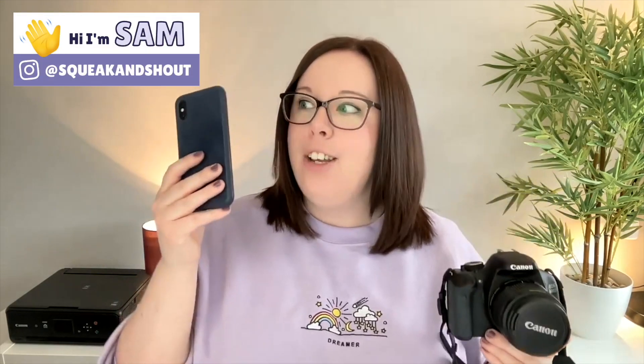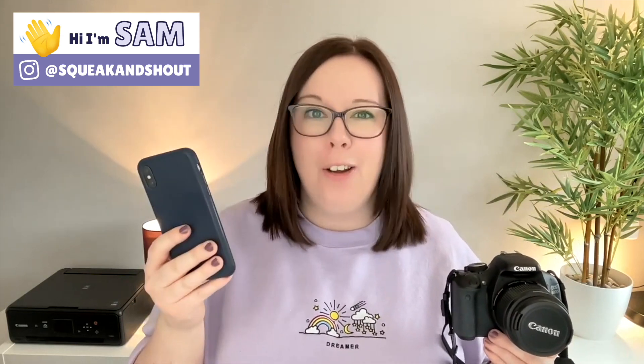Gone are the days of needing a DSLR camera to take great high quality photos for your Etsy shop. Everything you get inside a DSLR camera you can now find inside your phone, whether it's an iPhone, an Android, you name it. Our phones have so much capability to take great high quality product photos that it's very unlikely you need to invest in a DSLR unless you really want to.